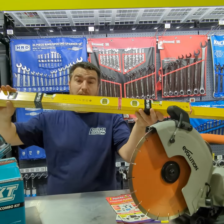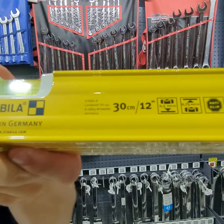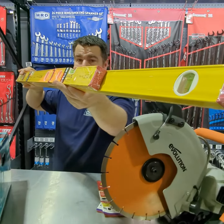Next up, you've got the three-pack of Stabila I-Beam levels — a 1.2-meter, 600-mil, and a 300-mil level in a bag, with a 10-year guarantee. You can't beat Stabila for levels.